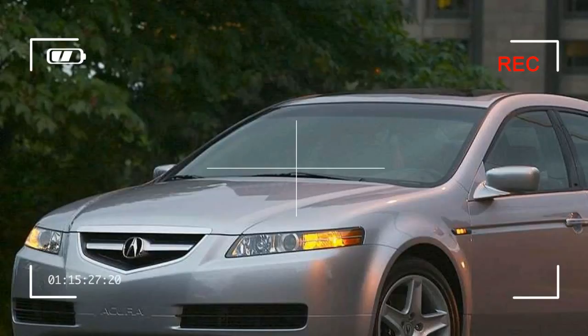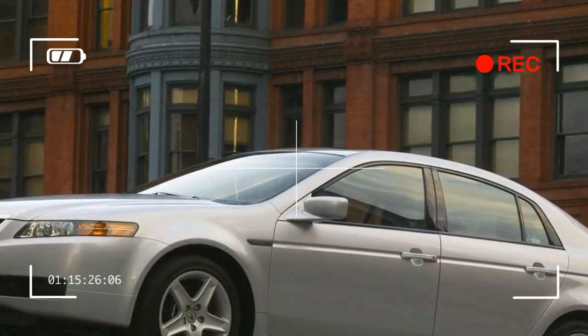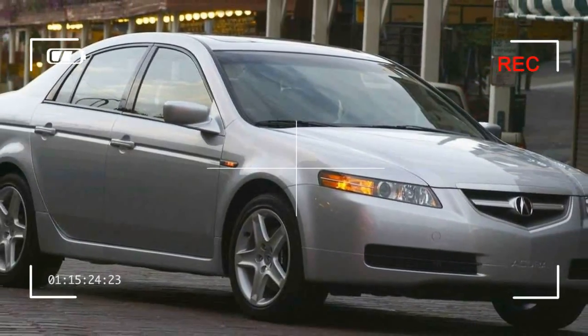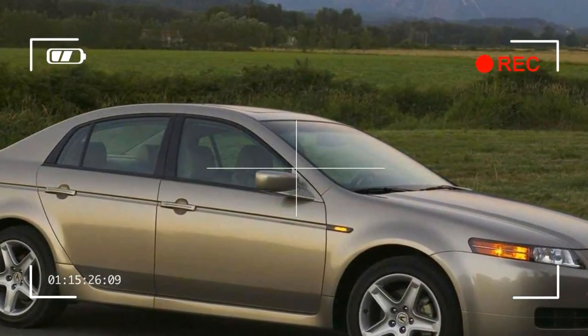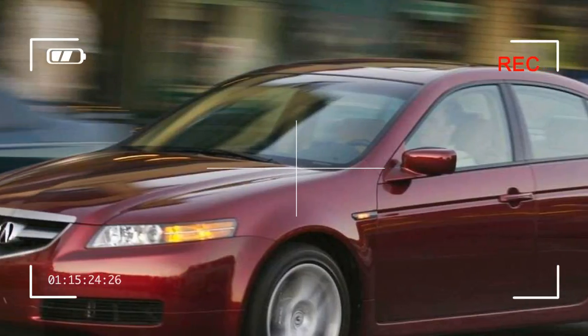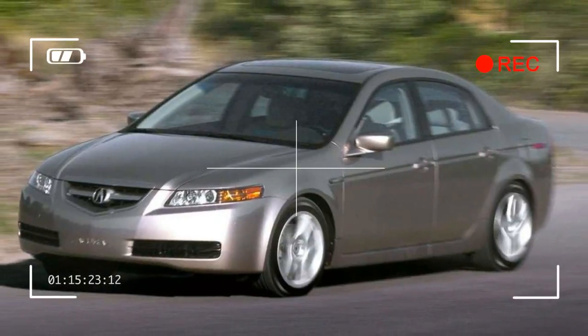Overview. The Acura TL Performance Luxury Sedan was introduced in 1995, with a second generation model debuting in 1999. For 2004, an all-new completely redesigned TL went on sale with more power, an assortment of breakthrough technology, and an exterior design that is taut, athletic, and powerful.